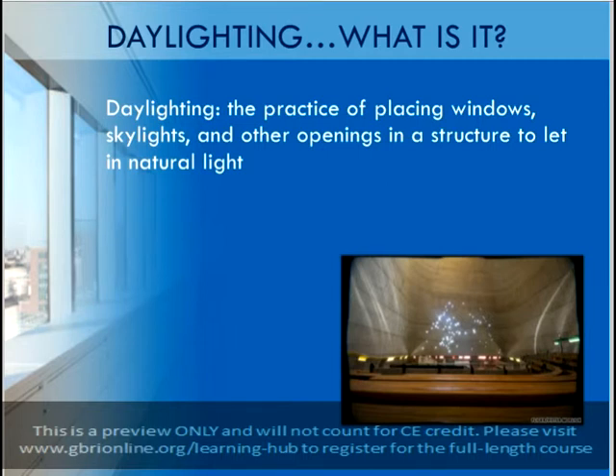Daylighting is the practice of designing and strategically placing windows, skylights, and other openings throughout the envelope of a structure to effectively illuminate interior spaces. There are several benefits associated with daylighting in all buildings, and especially in buildings that are aiming to be more sustainable or to earn LEED certification. One of the most easily quantifiable benefits of daylighting is a reduction in the electricity needed for interior lighting.